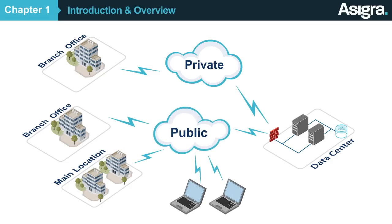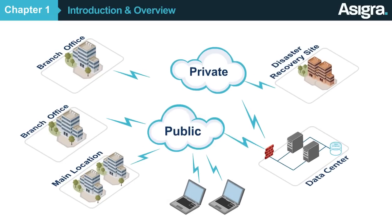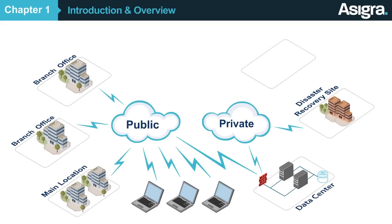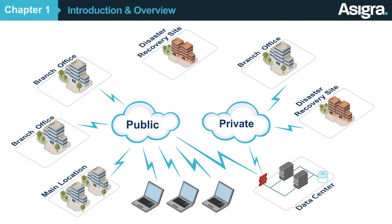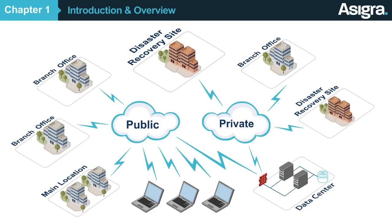By making smarter use of computing resources, cloud backup provides a more scalable, reliable, and cost-effective way to protect data compared to legacy backup and recovery systems. And because the data can be restored anywhere, it's easier to ensure faster recoveries.